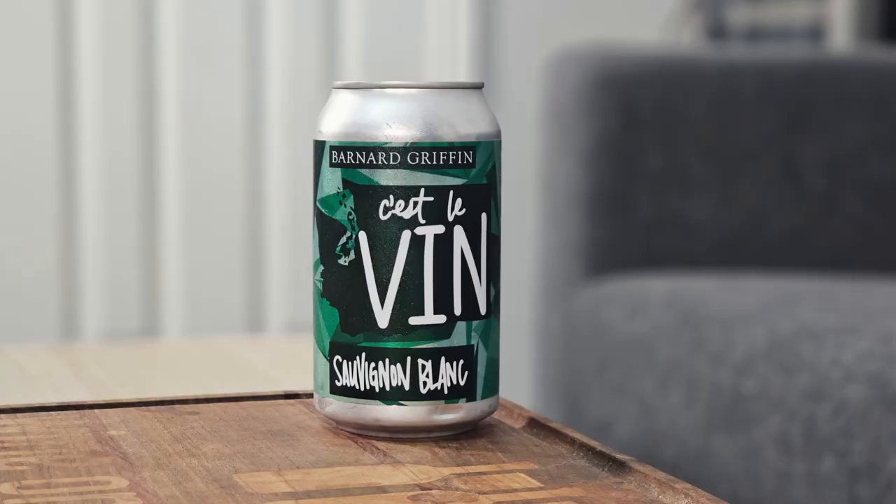Hey everybody, this is Stuart with Wine on the Diamond. Today I'm going to be reviewing the Bernard Griffin C'est Levin Sauvignon Blanc. It is 12.8% alcohol by volume, and I paid roughly $5 for this can. It's a 355 milliliter can, so it's almost half a bottle of wine.